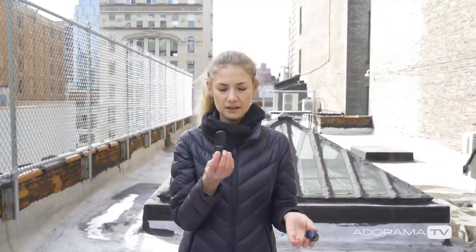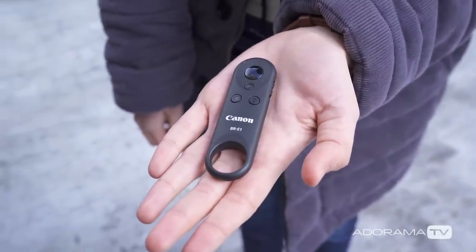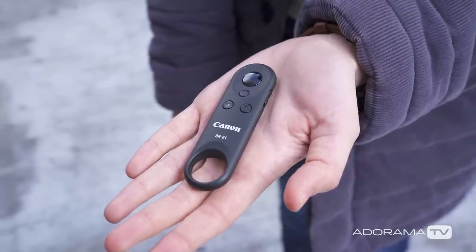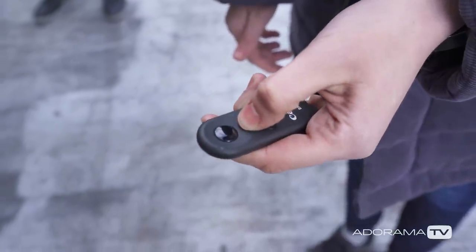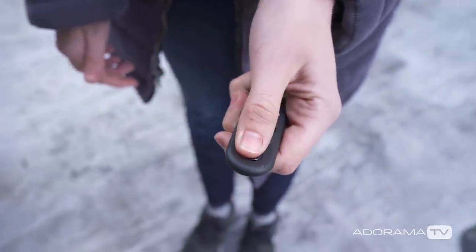We also have this Canon Bluetooth remote. There's an app you can put on your phone for triggering your camera, but this is something you can hand to your mom and she will not feel intimidated taking a family photograph. You can also walk away from your camera when it's set up on a tripod and trigger it remotely. You can clip it onto your keychain — it's a great simple little thing to keep in your pocket at all times.